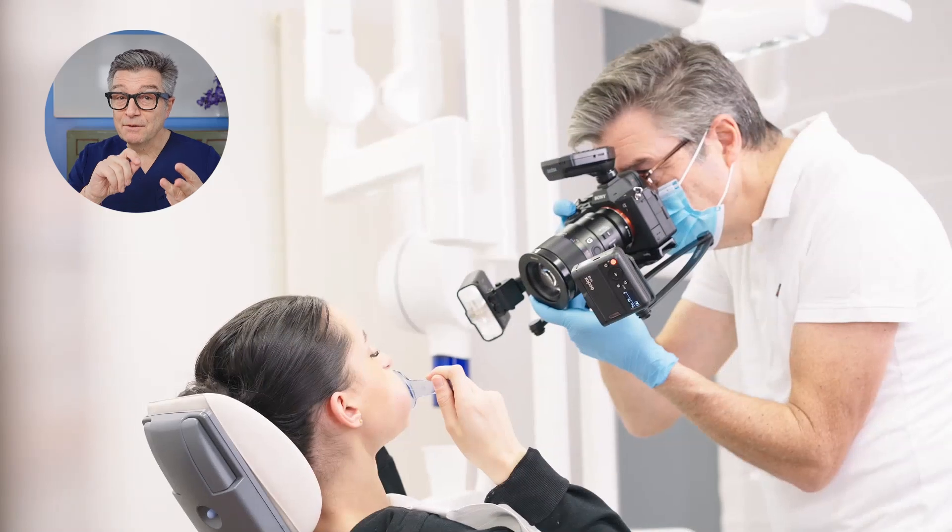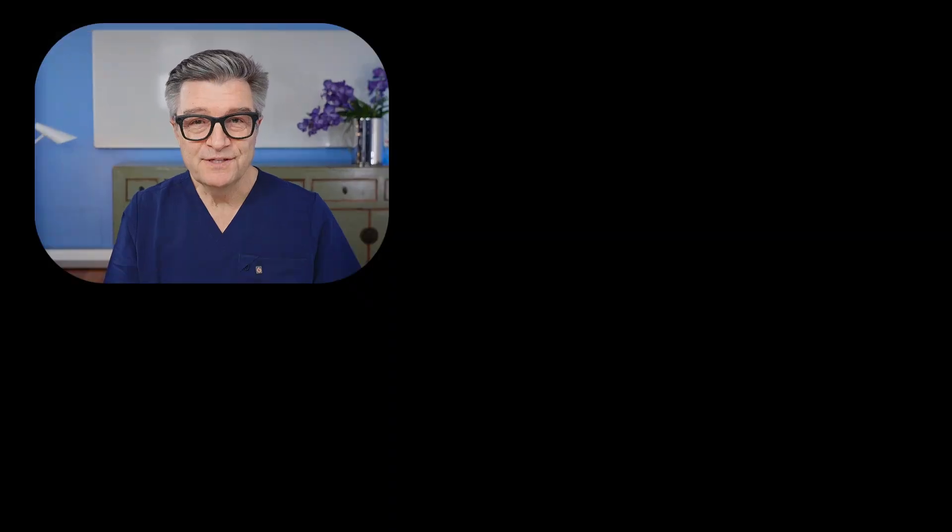I was buying new equipment, getting better lights and perfecting my photography. I was even one of the first to master the scan part with CEREC. But putting the pieces together — that was something I overlooked.